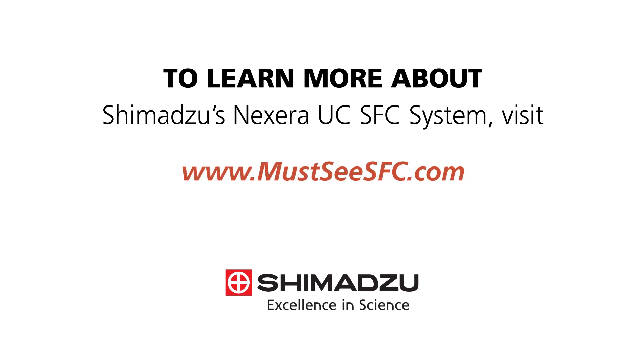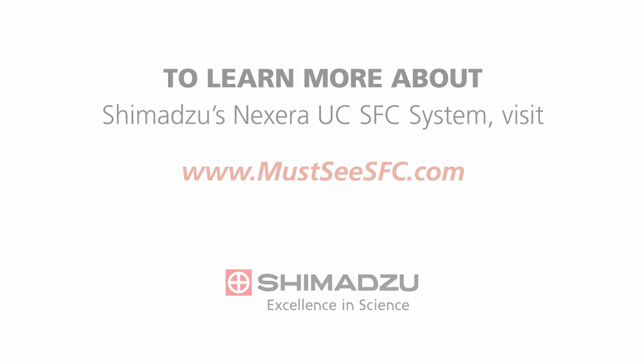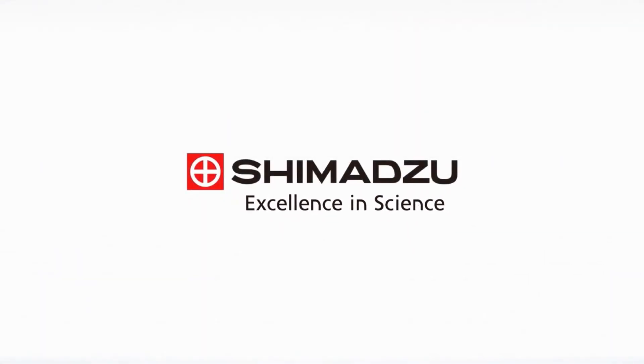To learn more about Shimadzu's NEXSERA UC-SFC system, visit www.must-see-sfc.com. Excellence in Science. Shimadzu.